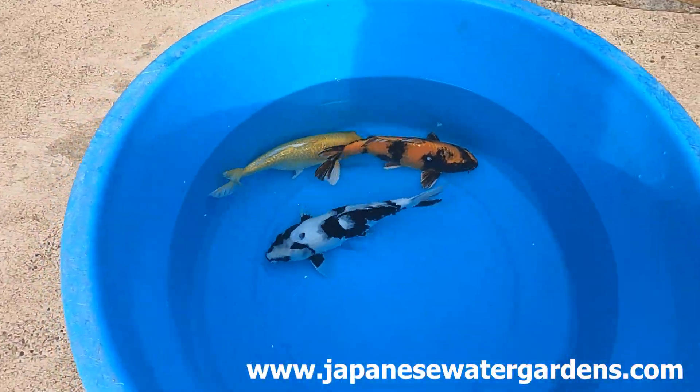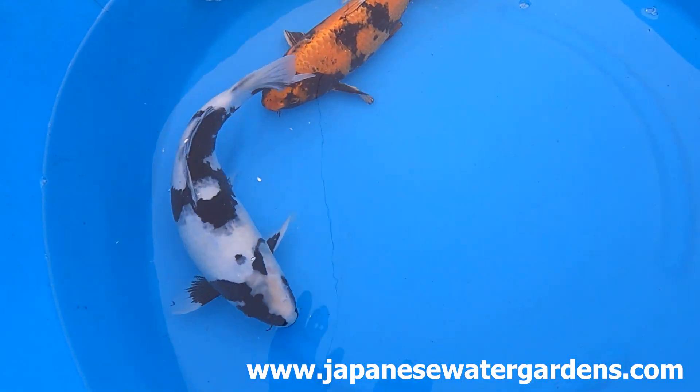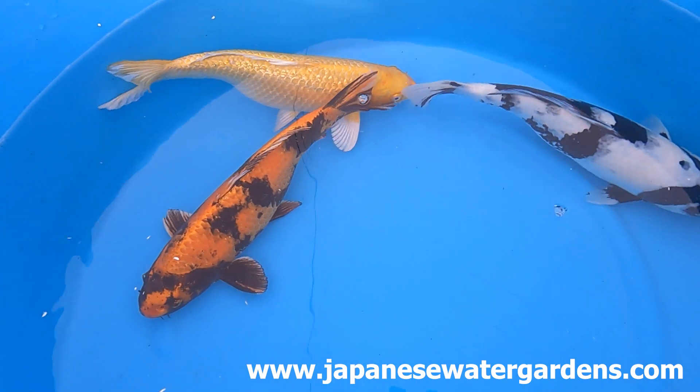Hi, it's Lee from the Japanese Water Gardens. It's pick of the day for Wednesday. We've got three stunning koi for you to look at today: two Utsuris and a gorgeous Ginrin Yamabuki Ogun.